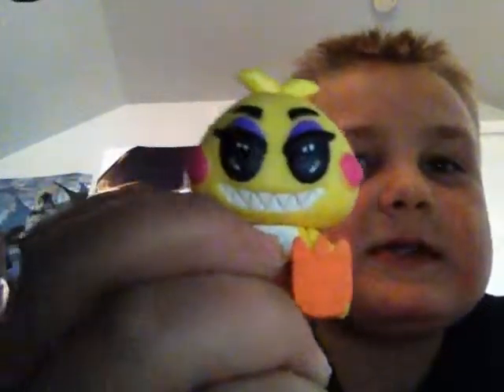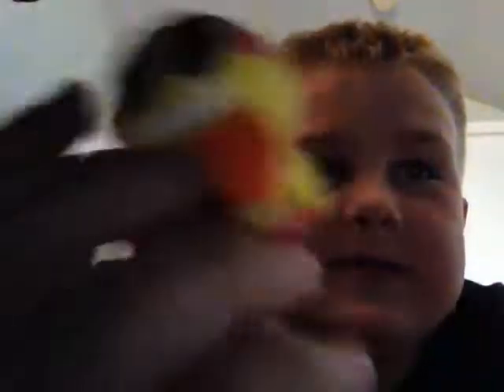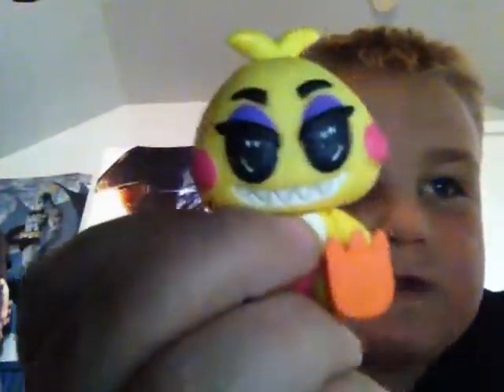Now I have the Five Nights at Freddy's keychains and blind boxes. First up, I have Toy Freddy from the blind box. Next, I have Toy Chica from the blind box. I got pretty lucky because it's really rare — I got it on my first box that I ever got. Now I have Spring Trap. The Puppet.